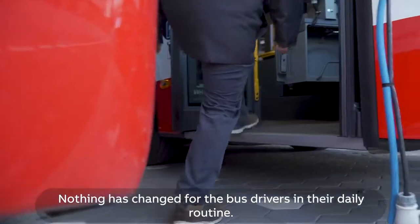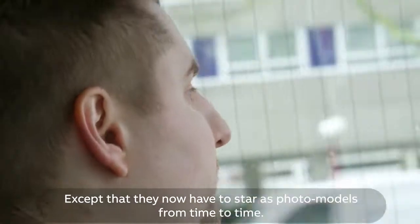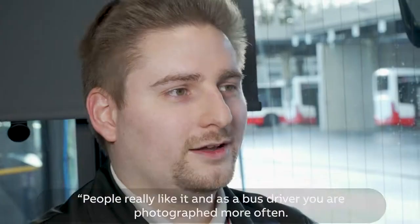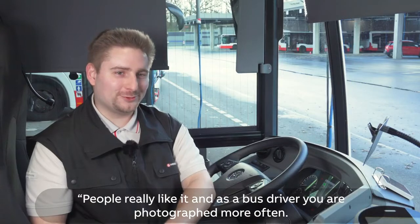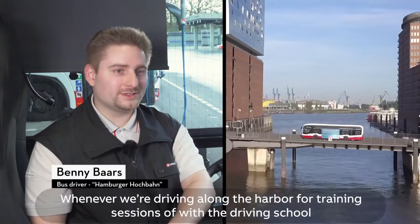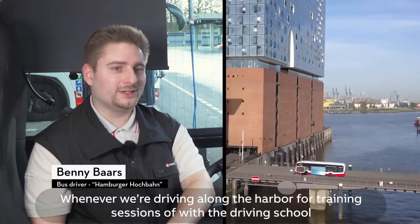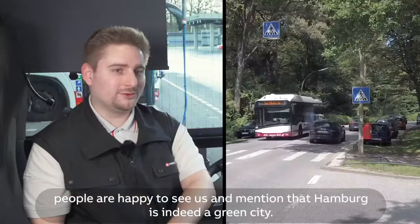Nothing has changed for the bus drivers in their daily routine, except that they now have to star as photo models from time to time. It comes good to see, and you also get often photographed in the bus depot. If you are currently at the airport, there are not so many lines here, but if you are at the airport with schools or driving schools, then they are also happy.